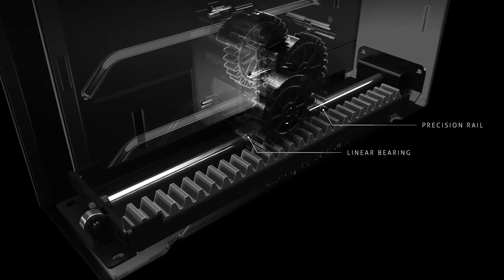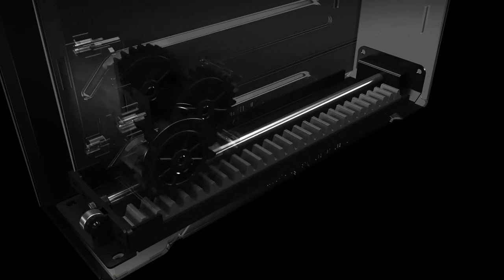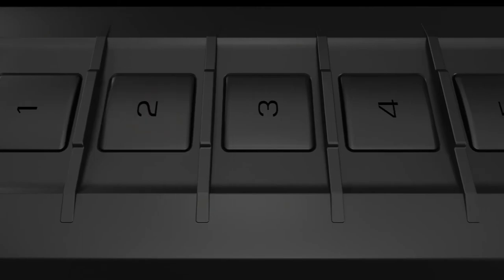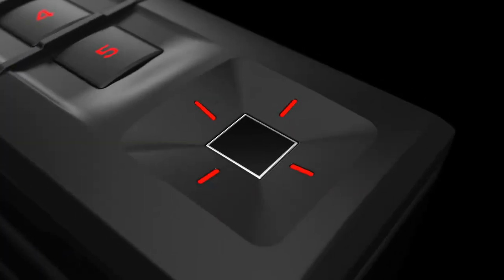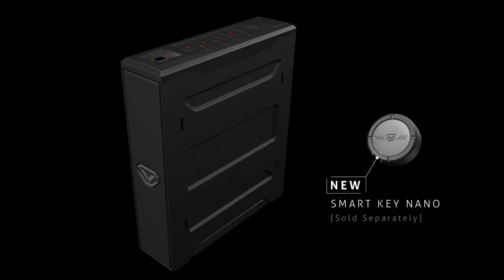The three-point slide system with precision lower rail and dual stainless steel bearings delivers a powerful experience with smooth and silent action. With Voltex fast entry points offering more ways to securely access your safe, the Slider Series becomes the fastest and quickest way to access your firearm.